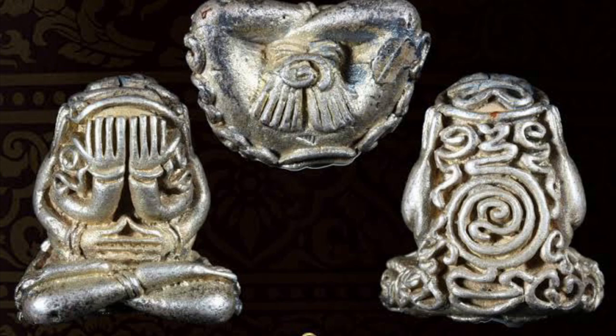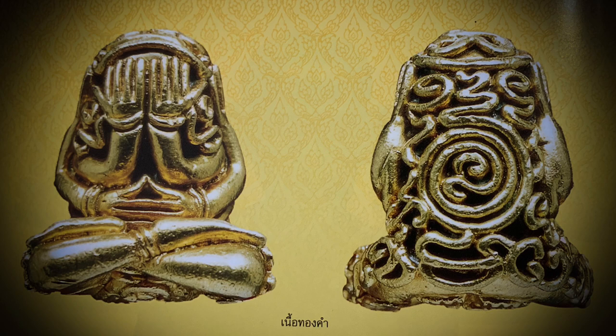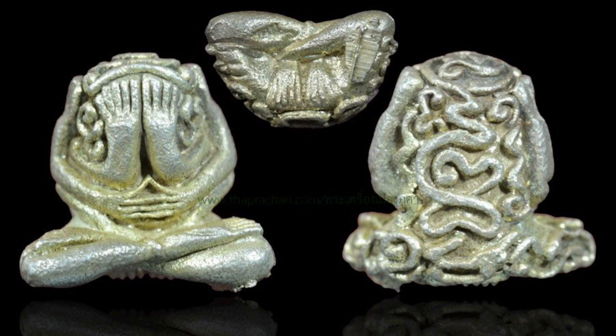There were also amulets made in Nootongham, solid gold, released in the year 2518 BE. According to officially current documentation, this series was only released in three materials: Nava Loja — nine sacred metals; Noongan — solid silver; and Nootongham — solid gold.